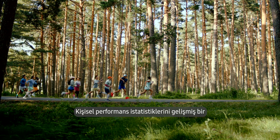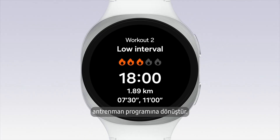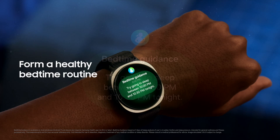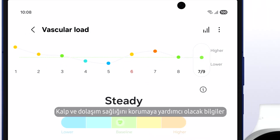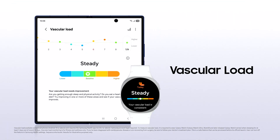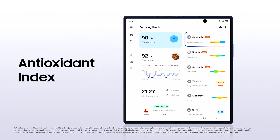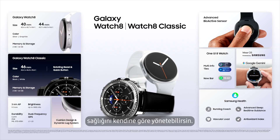Turn your personal metrics into a structured training program. Samsung Health can help you achieve better sleep, one night at a time. Get insights to help you maintain heart and circulation health, and see how healthy your current diet and lifestyle are. Manage your health your way with the Galaxy Watch 8 series.